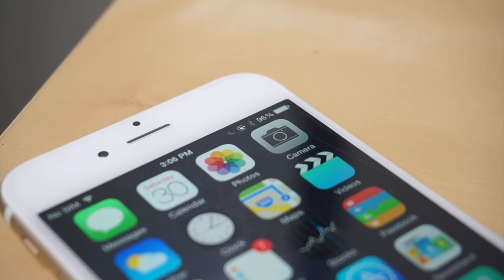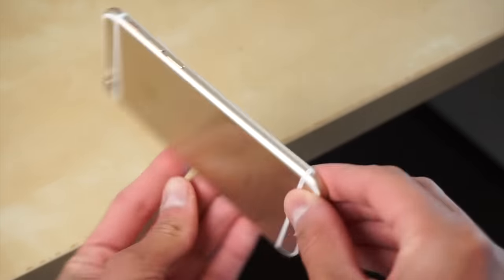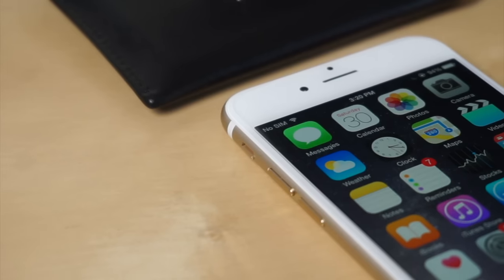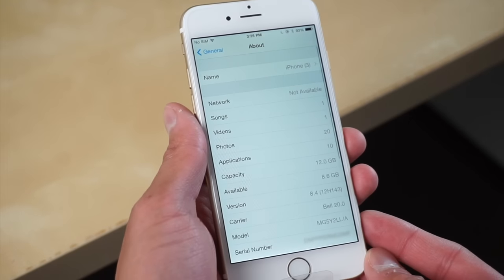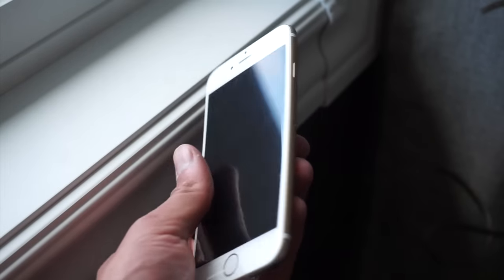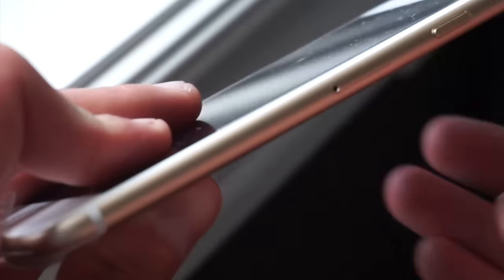Welcome back to another video. I have the iPhone 6 here today in this beautiful gold color in the 16 gigabyte variant. Believe it or not, this phone came out over eight years ago. I'm going to be using this phone in 2022, showing you what still works and what doesn't after so many years. This phone is still running iOS 8, so this experience will really show what it was like using this phone back in 2014. This was also the iPhone that had the whole bendgate issue, but that's a topic for another video.